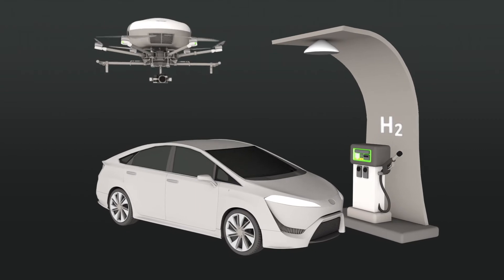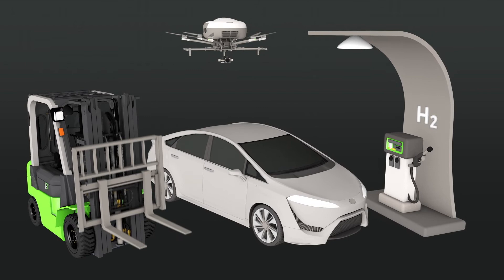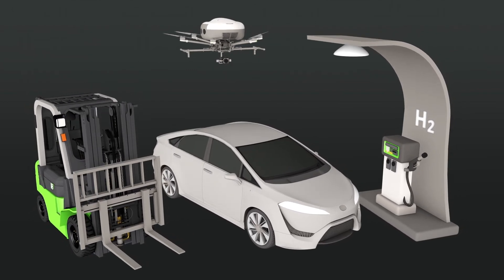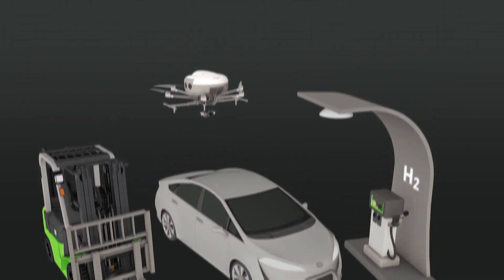As drone systems mature in such a nascent industry, new power sources are going to be a huge differentiator, and the only thing in the way of increasing adoption is the time it takes to integrate the fuel cell technology with new platforms.